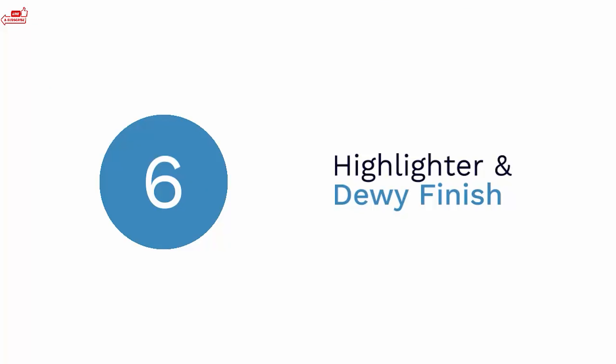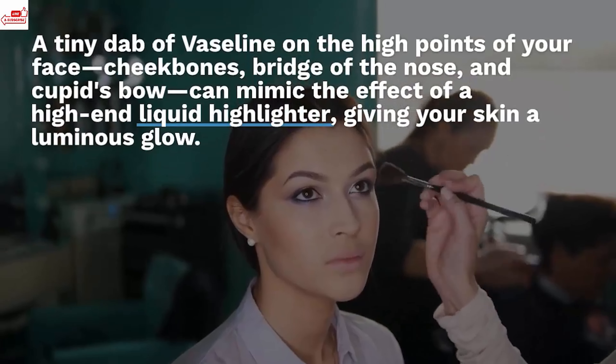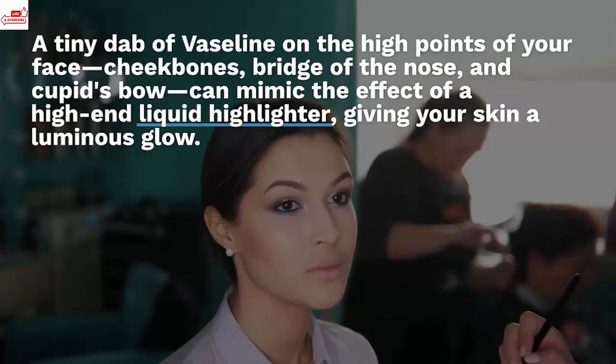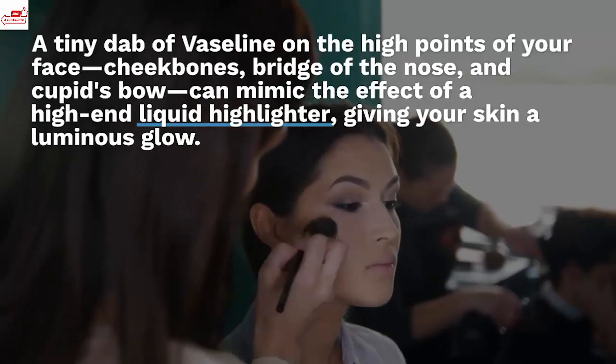Highlighter and dewy finish. Achieving a radiant, dewy finish is a coveted makeup look. A tiny dab of Vaseline on the high points of your face — cheekbones, bridge of the nose, and Cupid's bow — can mimic the effect of a high-end liquid highlighter, giving your skin a luminous glow.